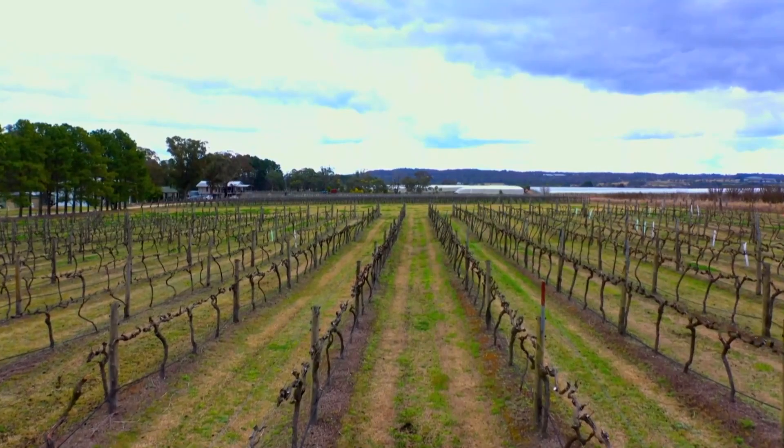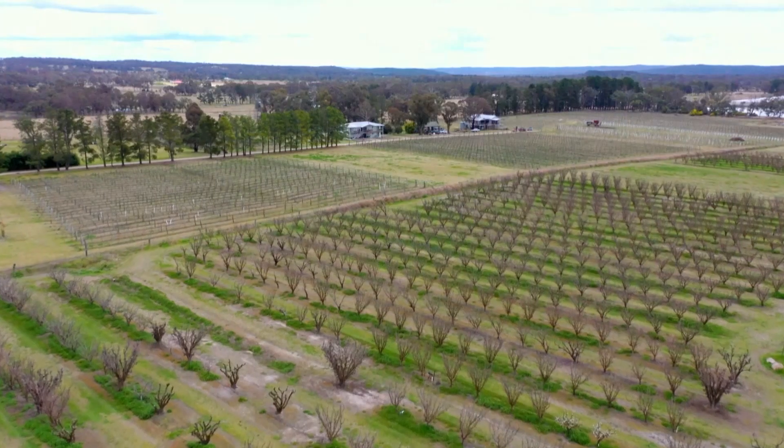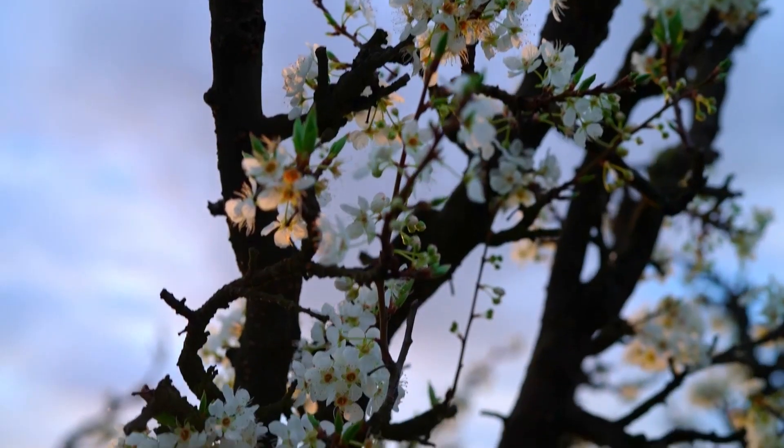Sitting at a thousand metres above sea level, the Granite Belt's cool climate offers perfect farming conditions. In fact, 90% of Queensland's apples are grown right here.